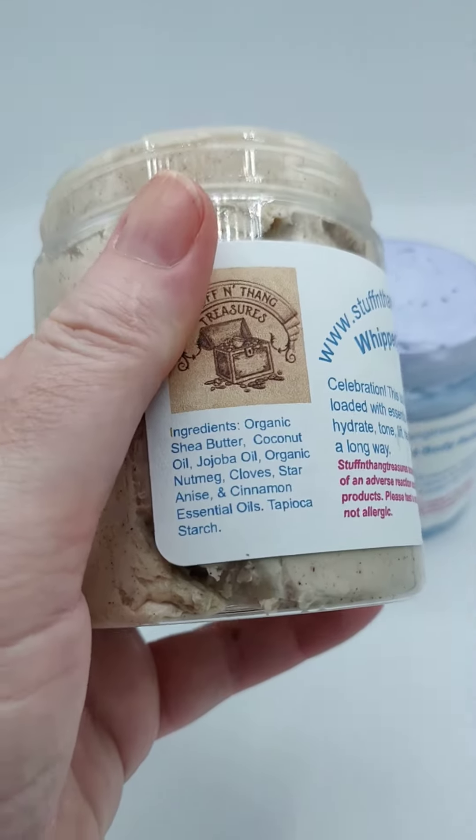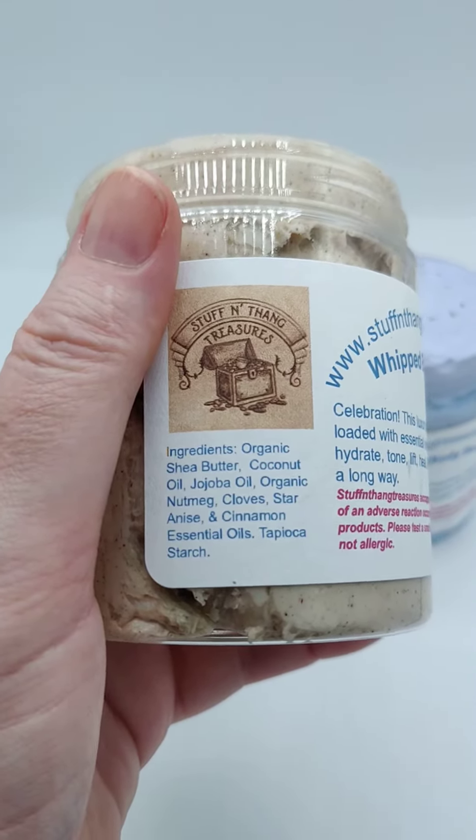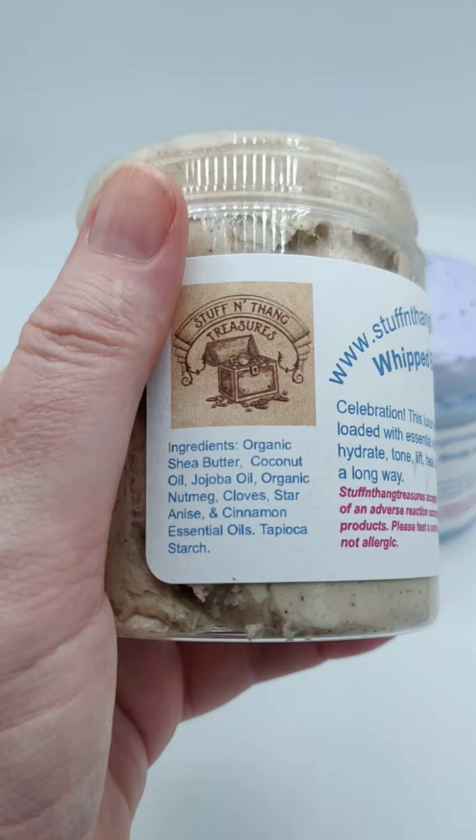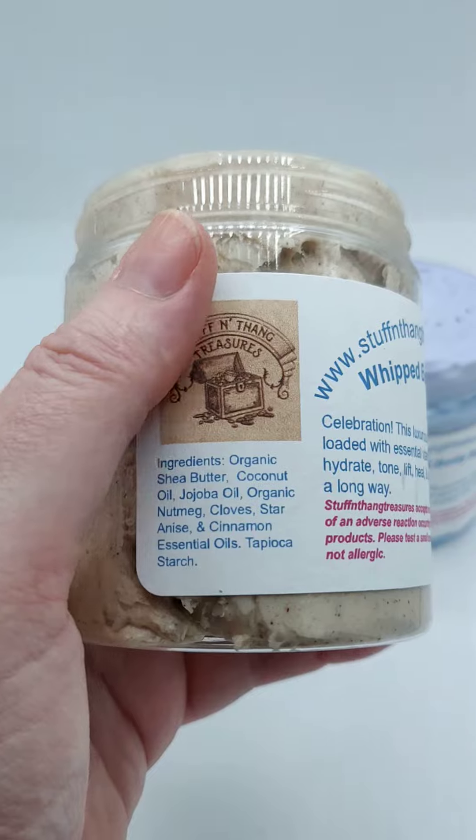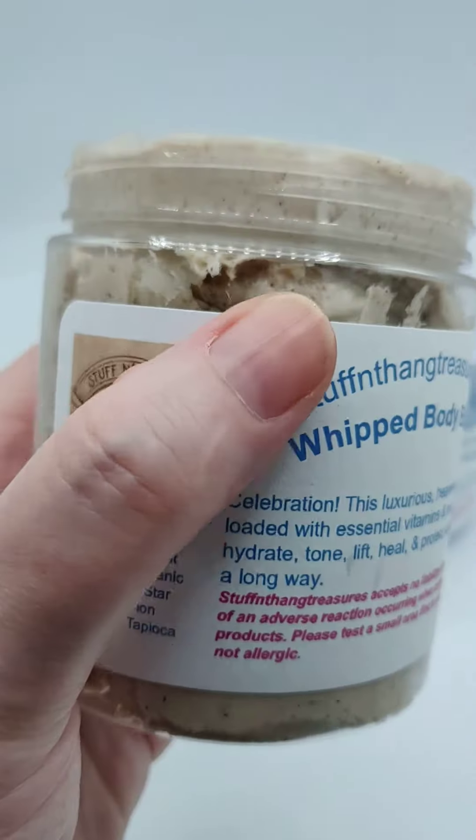Ingredients in it: shea butter, coconut oil, jojoba oil, nutmeg, clove, star anise, and cinnamon essential oils, plus there's a tapioca starch.